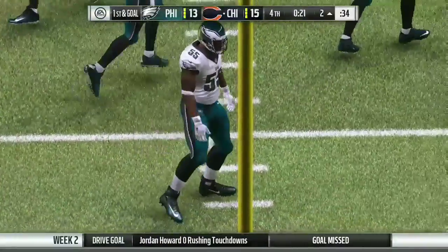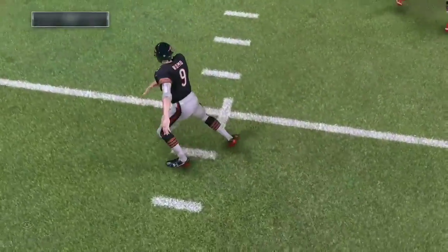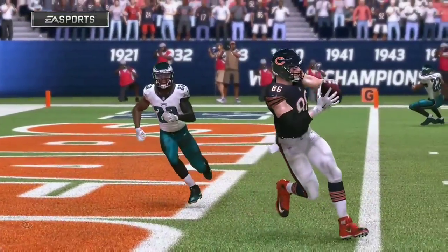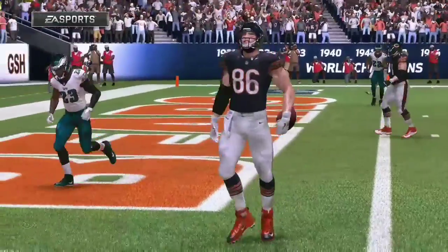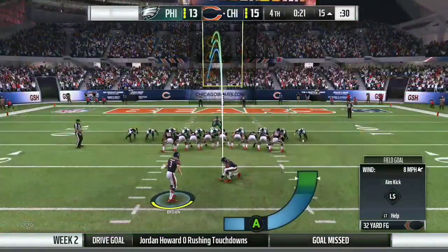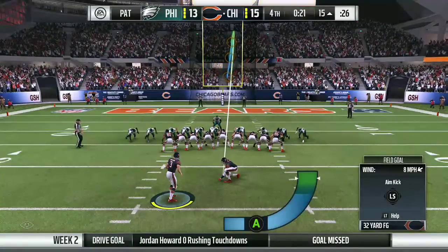Wow, so many practices we watched over time where the offense works on scoring late in the game and finding a way to win — as we just saw right there. Now can they preserve that advantage they just got? An important extra point here to stretch this lead to a field goal.